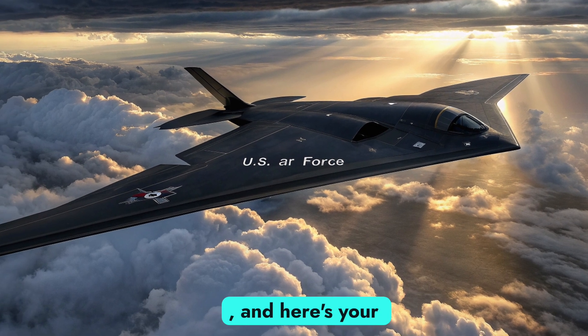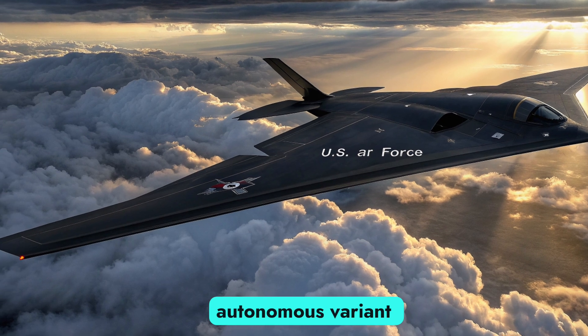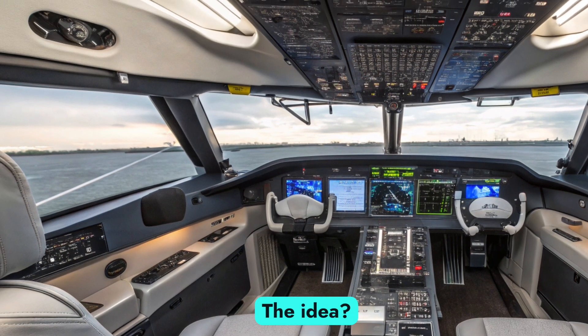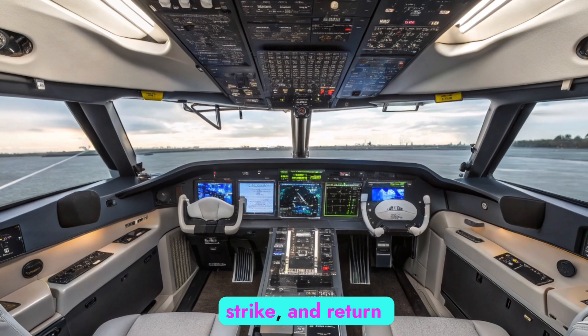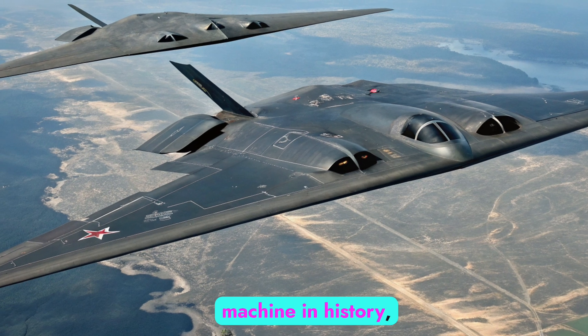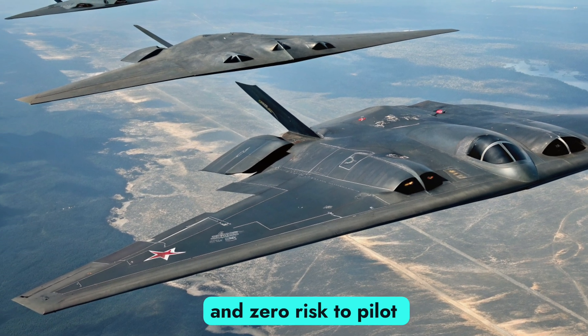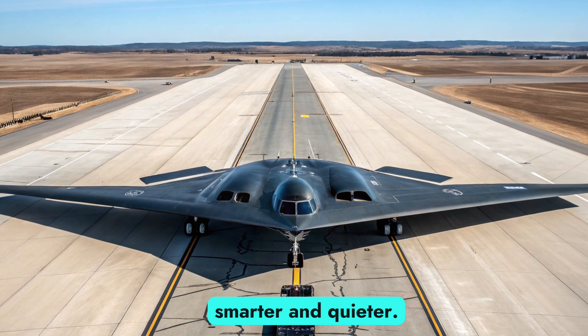You stayed till the end, and here's your exclusive scoop. Northrop Grumman is developing a fully autonomous variant of the B-2. A pilotless B-2 is under secret testing. The idea is a drone version that can fly, strike, and return without a human on board. This unmanned stealth bomber could become the most dangerous machine in history, blending human-level decisions with AI speed and zero risk to pilot life. Stay tuned, because the sky is getting smarter and quieter.